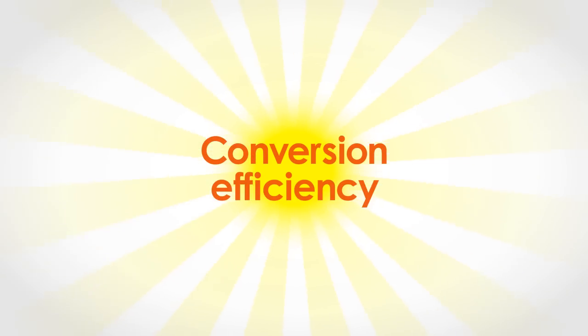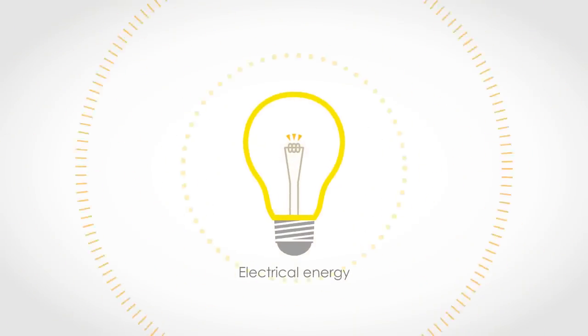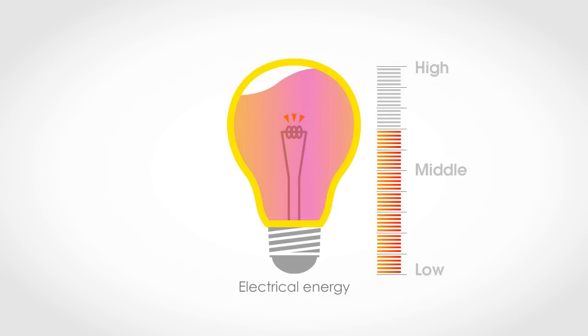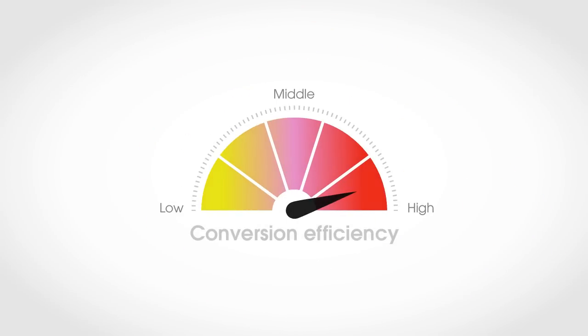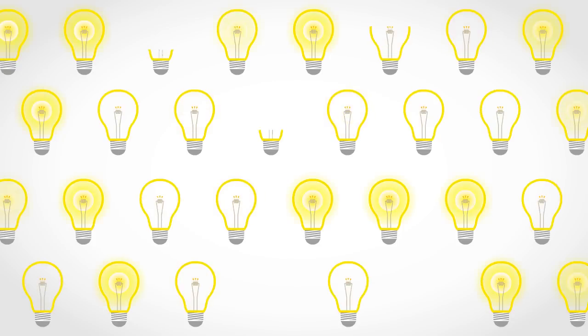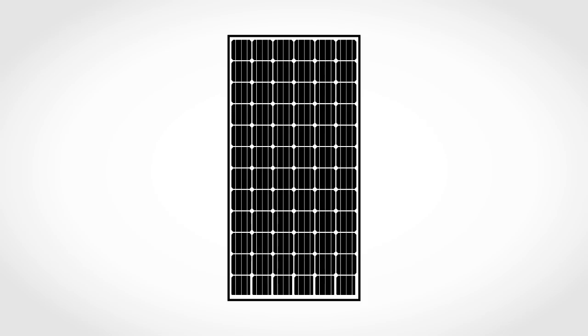There's one really important specification when it comes to selecting solar panels. That's the conversion efficiency, because it shows how much sunlight is converted to electrical energy. The higher the conversion efficiency, the more electricity you get. And that's what's important when buying panels.